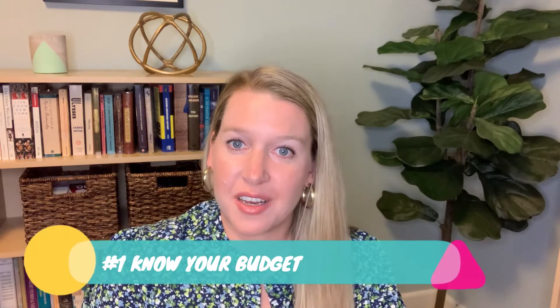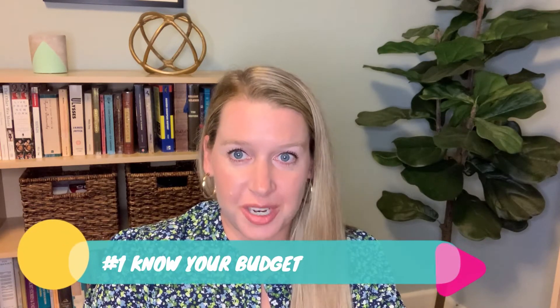Number one, know your budget. It's important to understand your financial situation, good or bad, in order to make smart financial choices. The easiest way to do this is to have a budget.